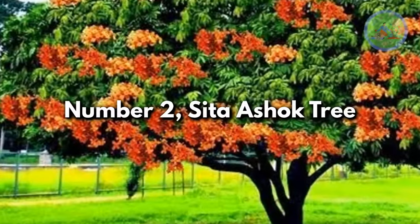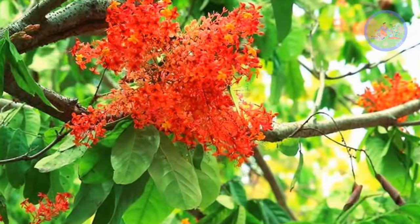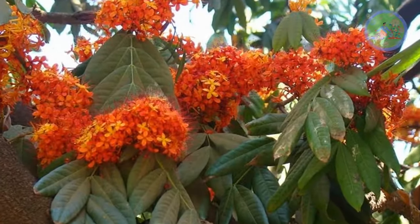Number 2: Sita Ashok Tree. Saraca ashoka is an evergreen tree with spreading branches, forming a crown-like shape, with attractive green foliage and vibrant orange-red, slightly fragrant flowers.